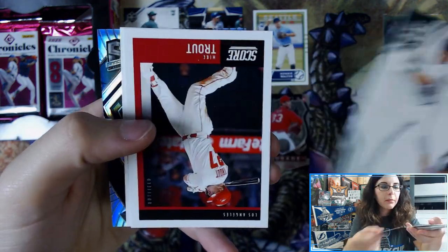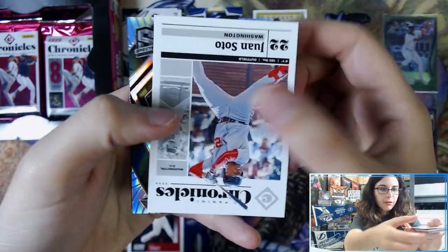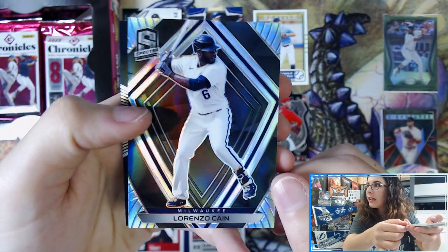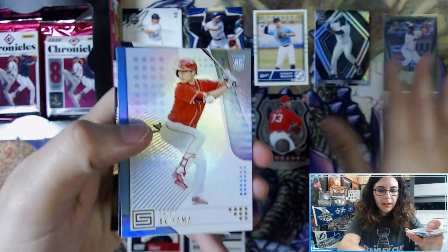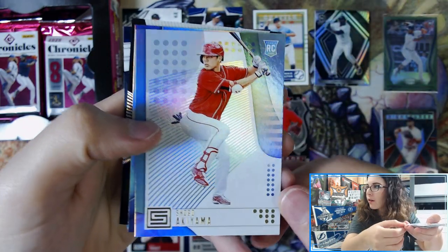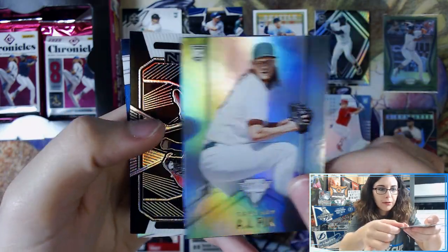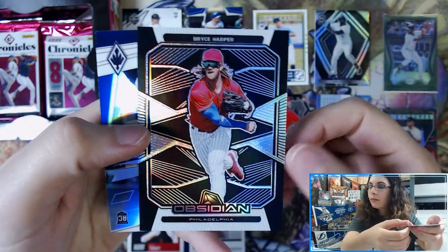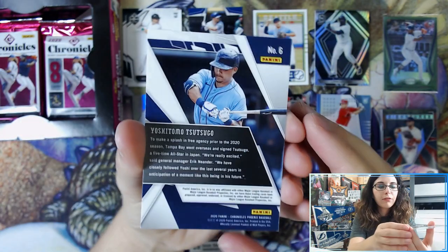We have Sheldon Neuse Limited, a Mike Trout Score, Chronicles Juan Soto, Spectra Silver Prism Lorenzo Cain. I'm not going to sleeve up the Spectra cards because all Spectras in here are at least Silver Prism. I will be sleeving all the different parallels and good rookies that I find, but the Spectra ones are all Silver Prism base. Shogo Akiyama Status, AJ Puck Magnitude, a Bryce Harper Obsidian, and Silver Prism Phoenix Yoshitomo Tsutsugo for the Rays.